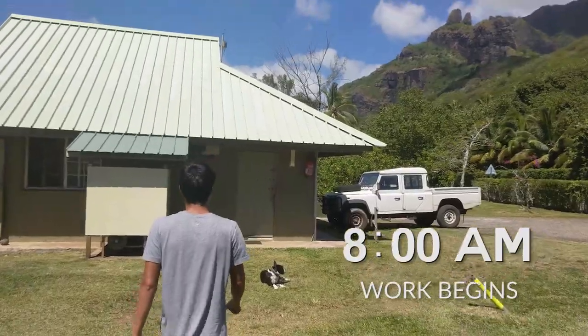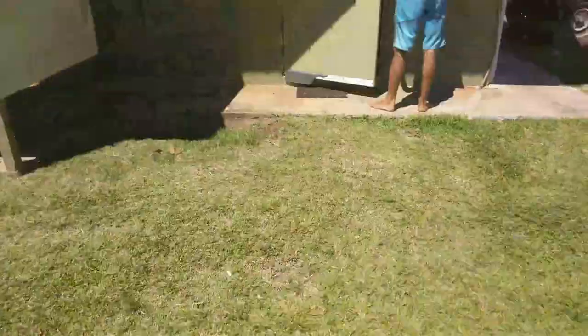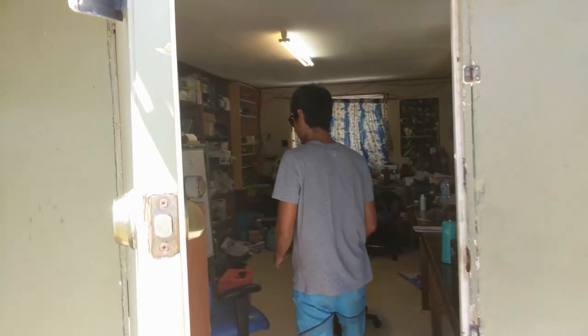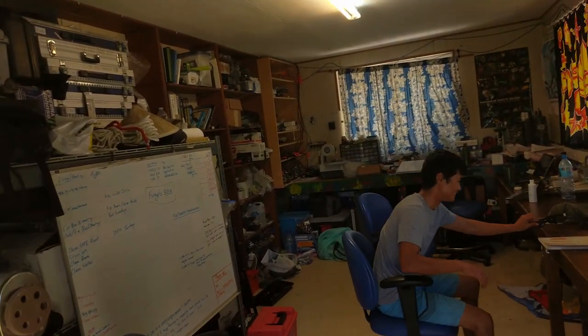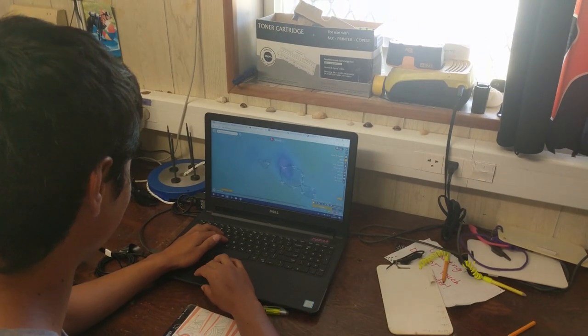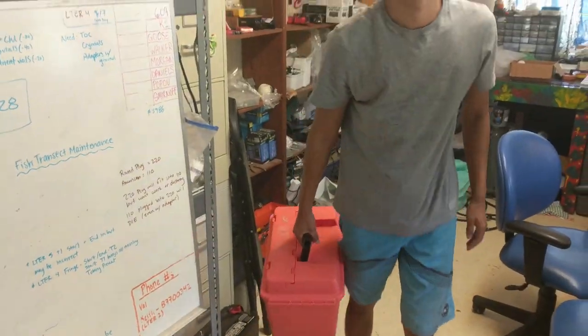8 a.m. I walk over from the dorms into the office, and the first thing I do is check the wind forecast. The reason we do this is because we have to go all around the island and dive super deep, like 130 feet. The conditions have to be perfect — no wind, no swell, no current. When I check the weather forecast, I'm basically making sure we're not going out in conditions that could be dangerous.